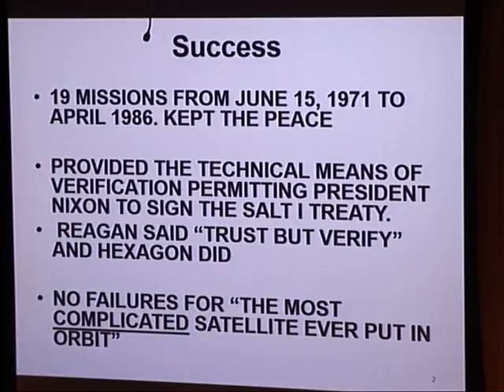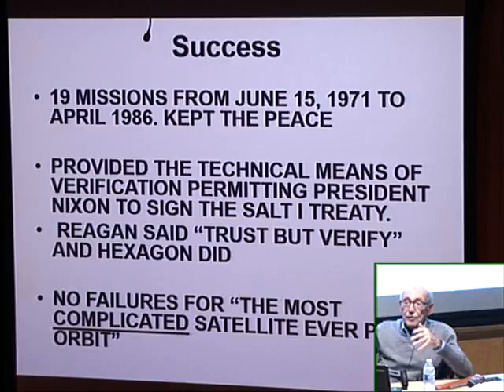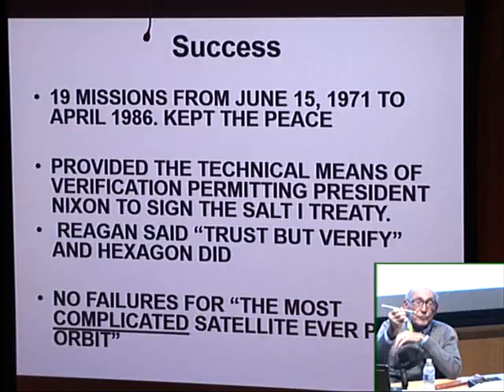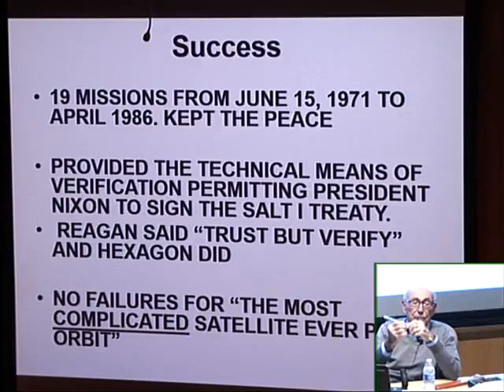It's still known as the most complicated satellite ever put up for any reason. The reason it was so complicated is that we had 30 miles of film times two going over a very complicated path. Here's a roller I brought as a souvenir — we had well over 100 of these rollers in the system, and the film had to go over all of them in various directions, creating a lot of torque.